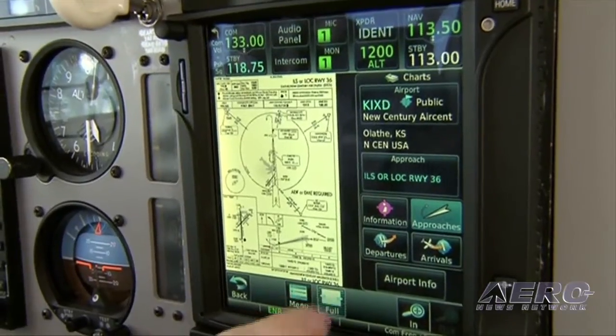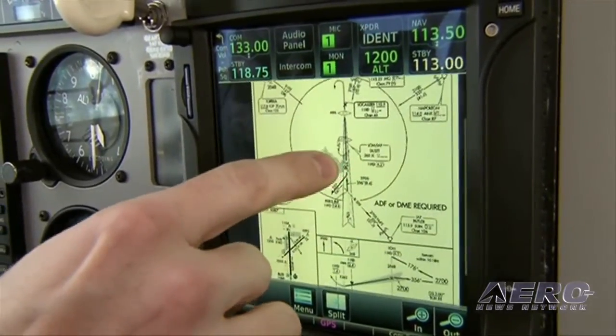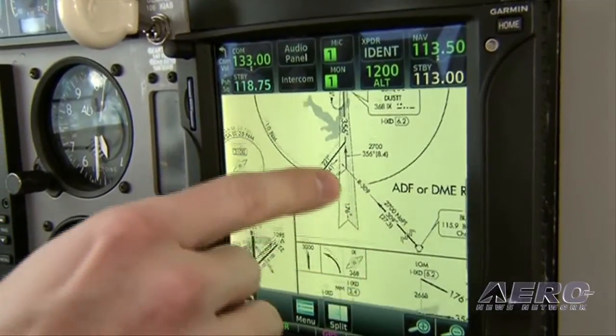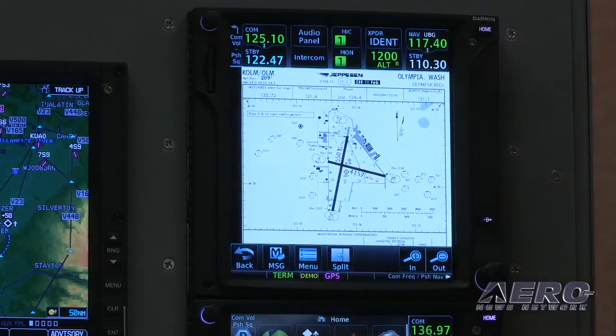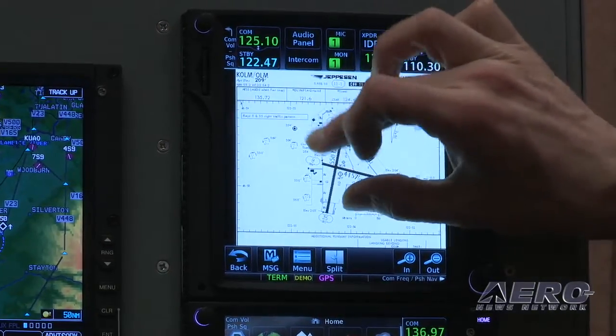Everybody loves getting rid of paper in the cockpit, and the GTN 750 really shines in this manner. Because you've got a nice, brilliant, big display, you can actually see full-screen charts. One thing we don't have — wish we could do, maybe at some point — is the whole pinch characteristic. A lot of people will probably be compelled to try that on this product, so that's why we've got the dedicated zoom-in and zoom-out controls.